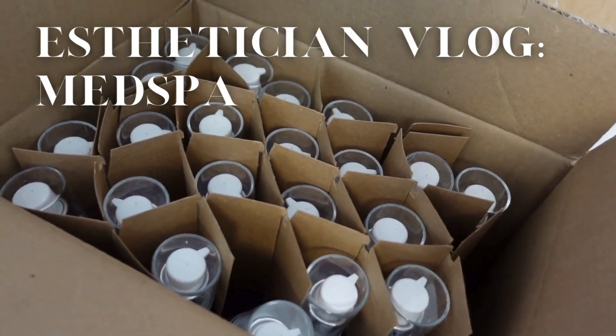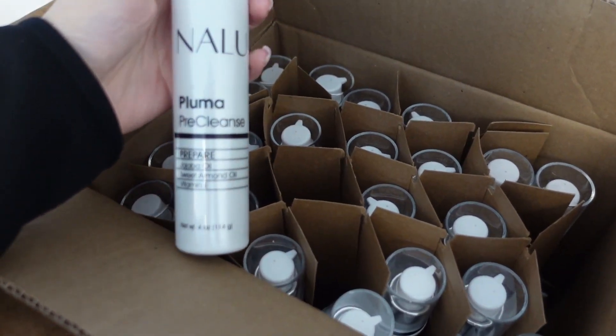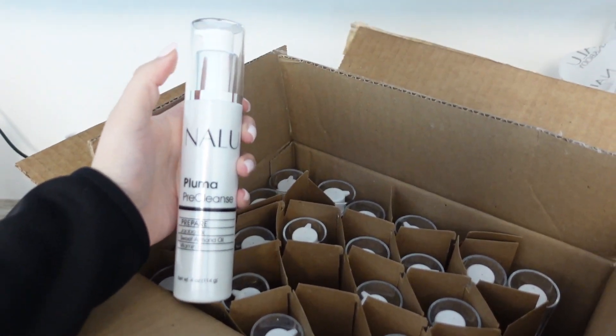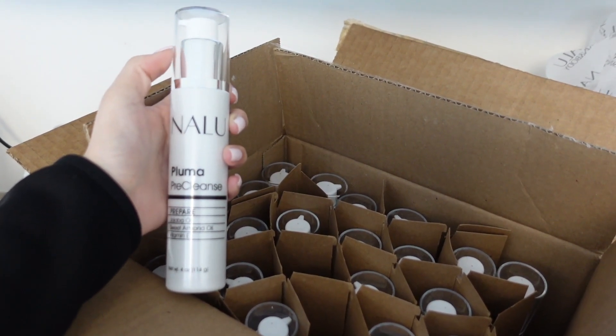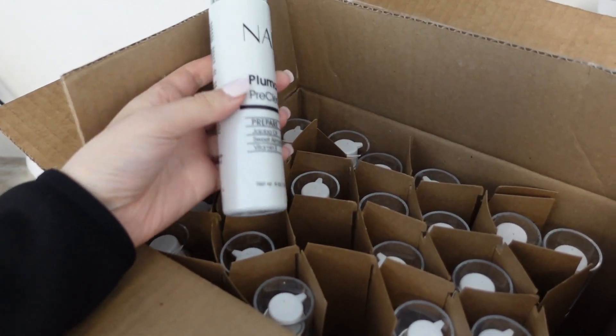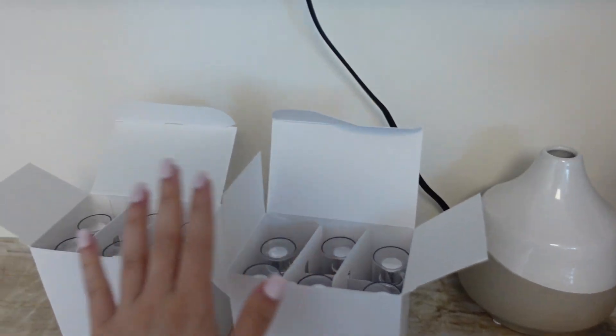These are the new oil cleansers — our new pre-cleanse that just got in. Look how cute they are. I love that they have a lock top so you can switch it to the side to lock and unlock so it doesn't spill. Look how cute the little travel sizes are. And then we just restocked on some of our benzoyl peroxide.